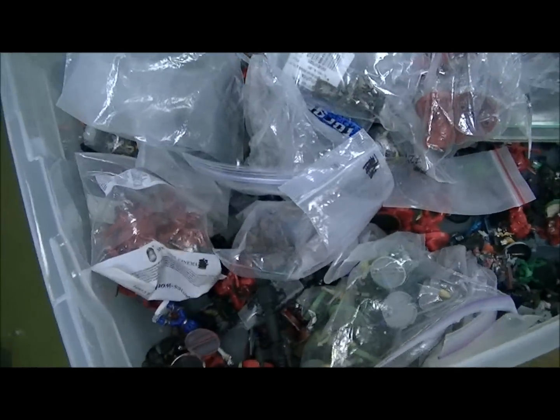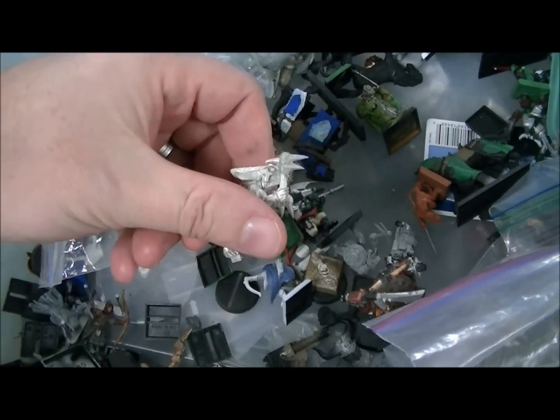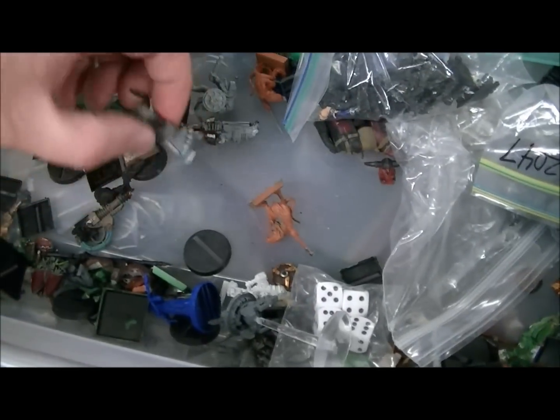Now let's take a look at the Warhammer Fantasy slag bin. Some random old out-of-print horses. Some second edition — or maybe fourth edition — lizardmen. Who knows. There's this random ogre guy whose axe is bent and is painted all heavily.